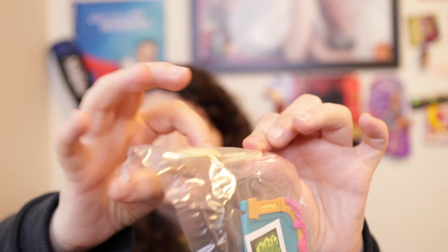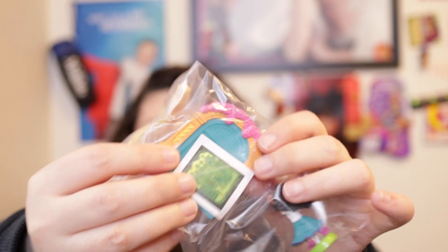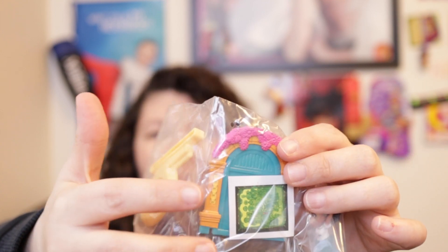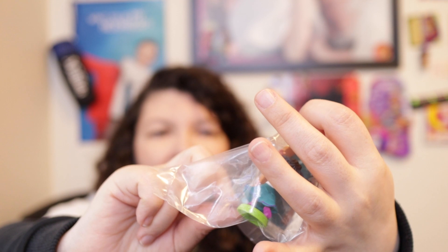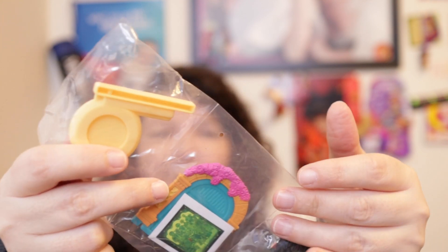One bag has Mirabel, another has this light tan base with a pointed notch — a longer notch at the end of the base. And I believe this is the new door that is at the end of the movie, and a sticker.